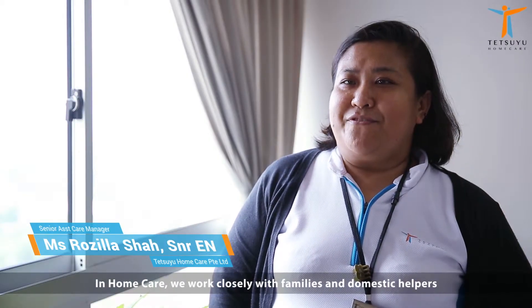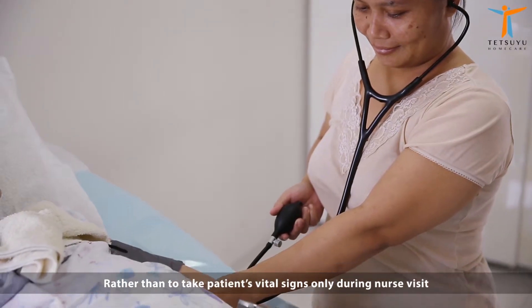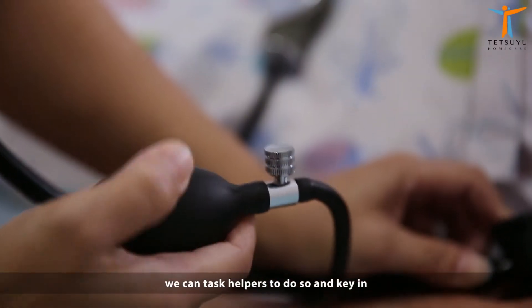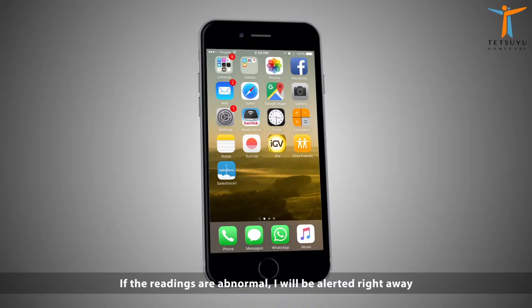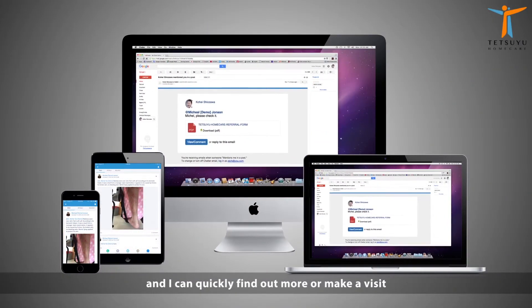In home care, we work closely with families and domestic helpers. Rather than taking patients' vital signs only during a nurse visit, we can task the helper to do so and key in the readings. If the readings are abnormal, I will be alerted right away and I can quickly find out more or make a visit.